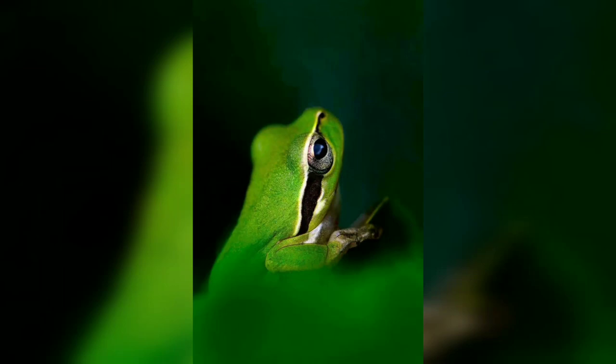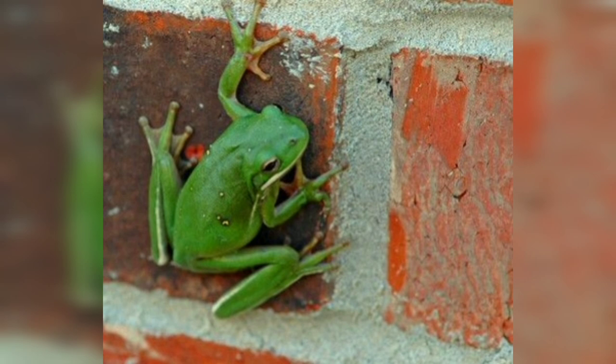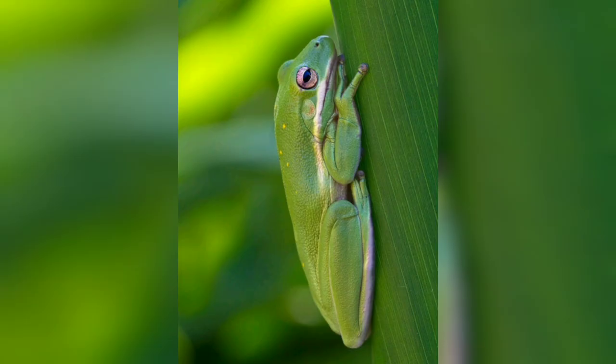Welcome to my channel. I hope you will find this picture interesting. In today's video we will talk about the Green Frog. The Green Frog is effectively known as a nativites.